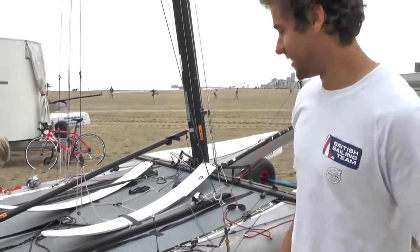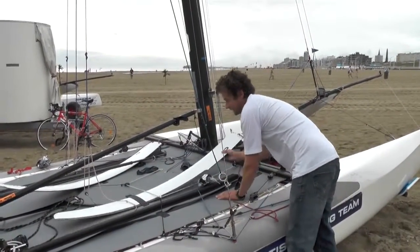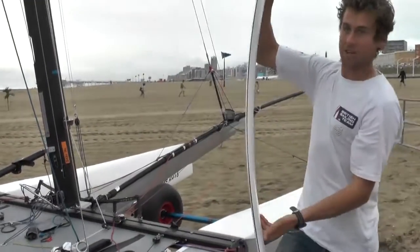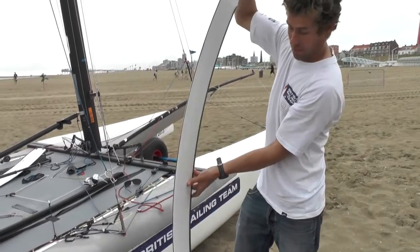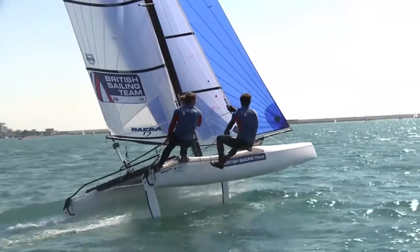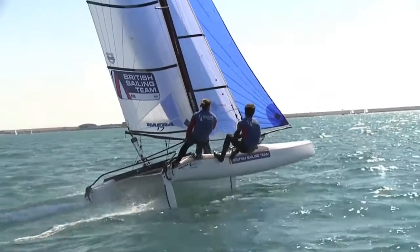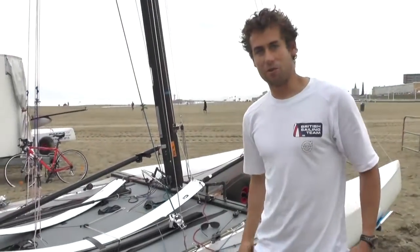The boat's main difference is it had straight foils like the Tornado, but we've got our boards here which, as you can see, they're curved. That basically means instead of just stopping the boat going sideways, they actually generate a lot of lift because they're at an angle to the water rather than straight down. It just makes the boat a lot more lively because it quite often jumps out of the water.